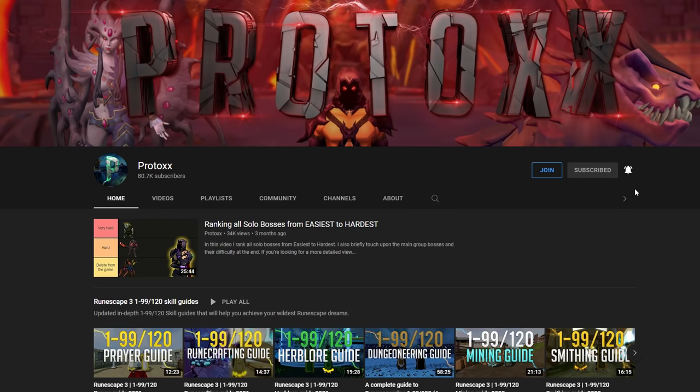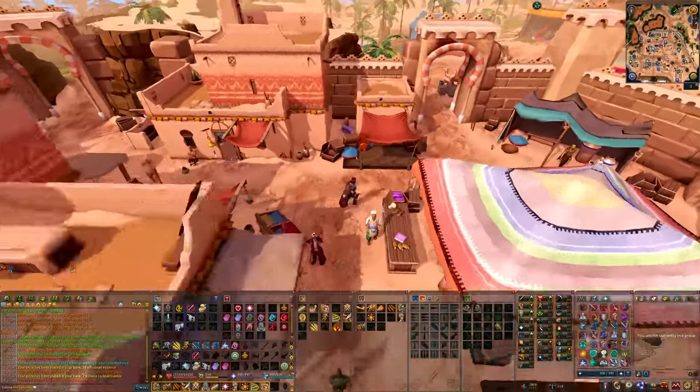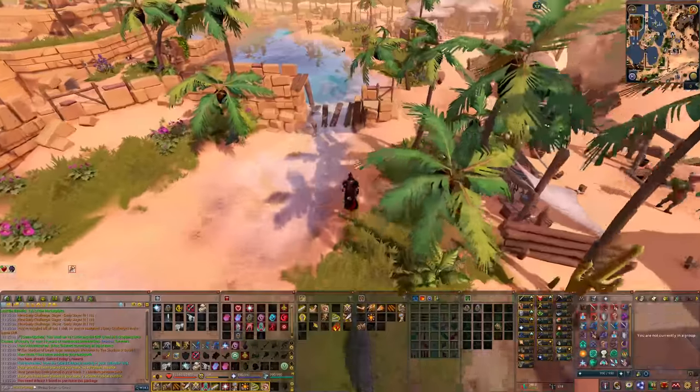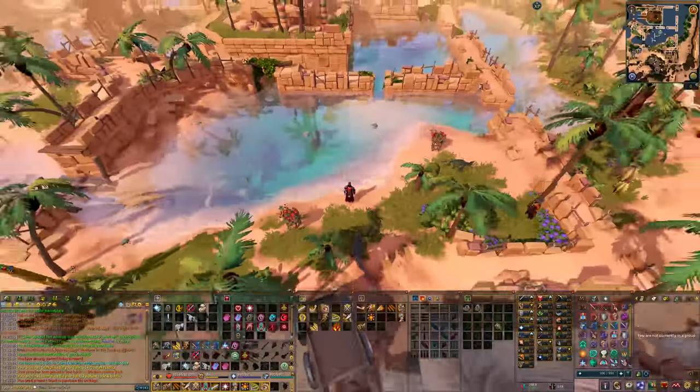If you enjoy all kinds of RuneScape content, be sure to subscribe. The moneymaker we're going to be talking about today is located at Het's Oasis, which is nearby the Alcrid Lodestone, and this place nowadays seems fairly empty. This emptiness is reflected in the price of some of these items, as the supply is low and the price is high.